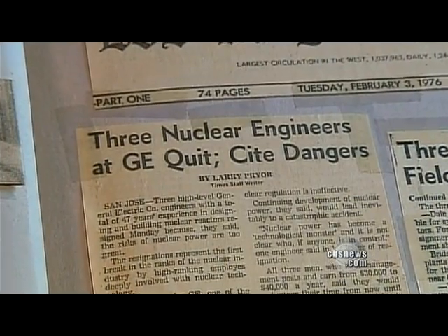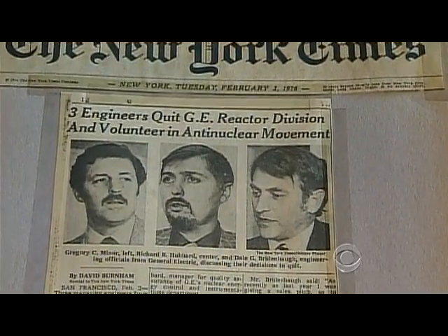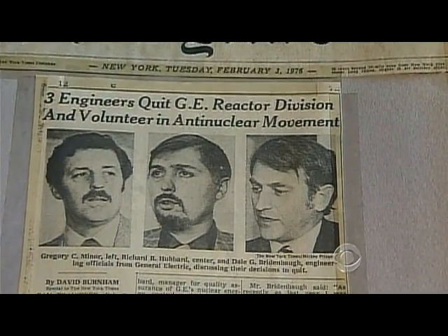When GE and the utilities operating their reactors ignored his concerns, Breidenbaugh and two colleagues quit in 1976. He believed the containment system response would be a failure, similar to what we're seeing now at Fukushima.